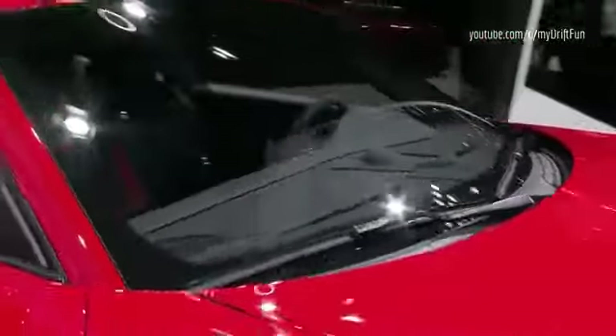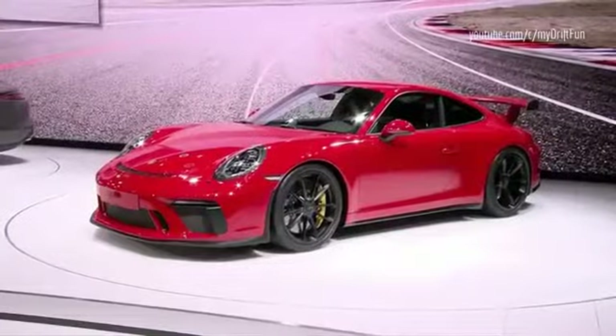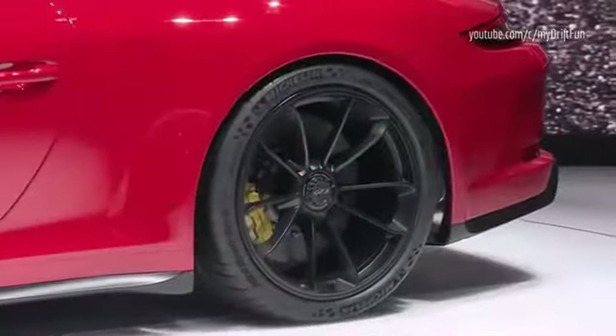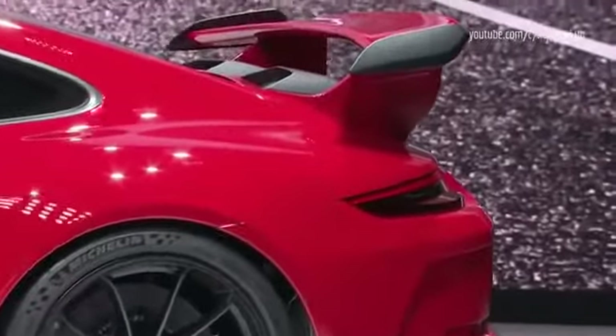The new GT3 is built in the same facility as our GT3 Cup cars, created by the same team, tested on the same track. Its naturally aspirated 4-litre engine produces 500 horsepower and is virtually unchanged from the Cup car. The new GT3 uses intelligent lightweight construction, active rear axle steering, and an aero package led by the trademark carbon rear wing.